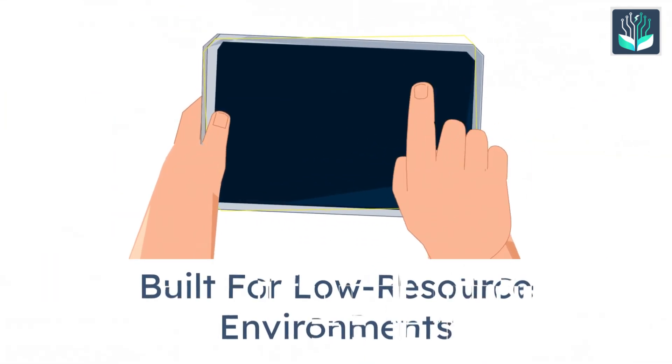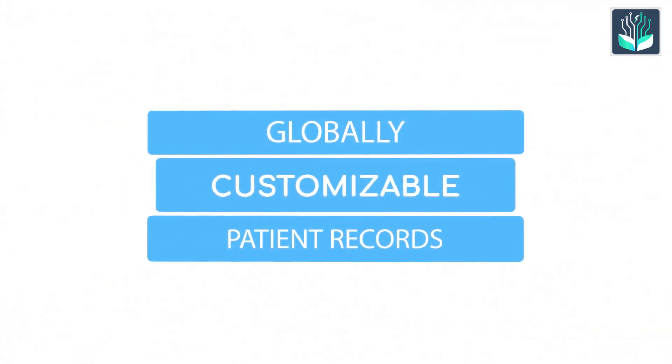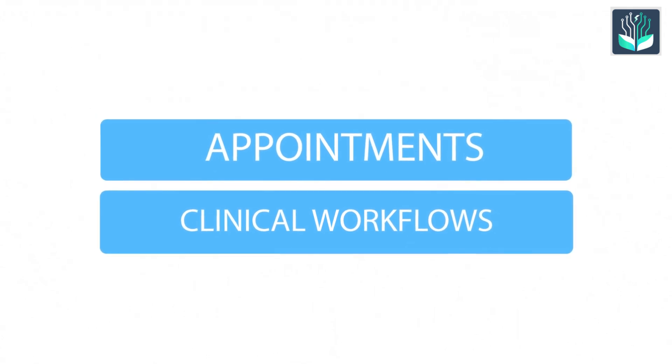First up, OpenMRS. Built for low-resource environments, OpenMRS is used globally. It's highly customizable and supports patient records, appointments, and clinical workflows.